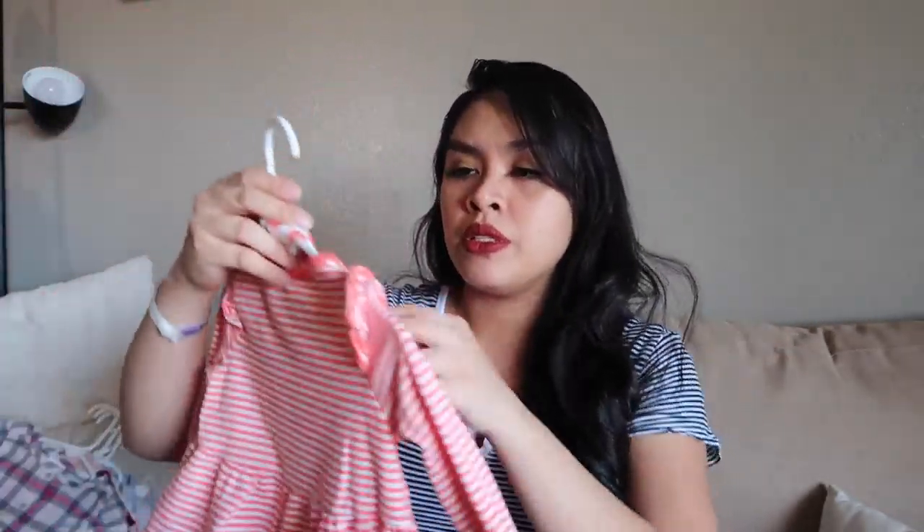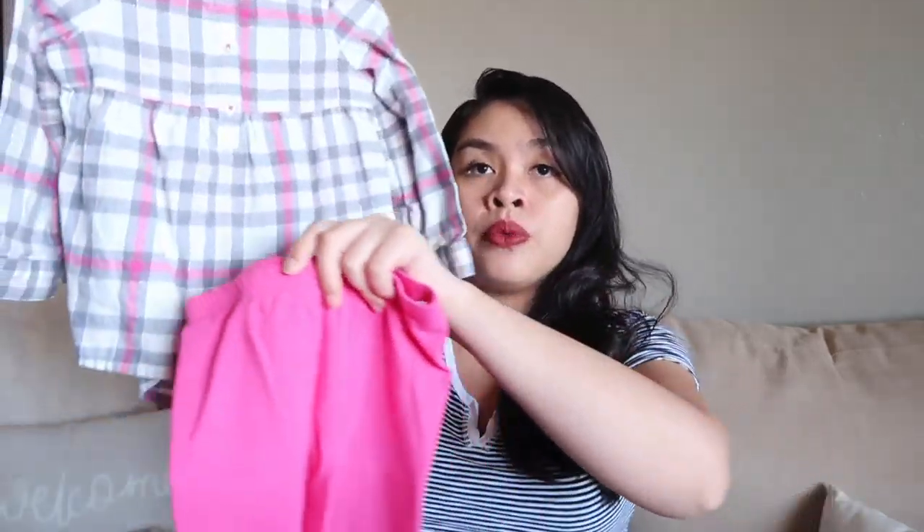This onesie, 12 to 18 months — the material is thick, so that's good for winter time. This one is a long sleeve with matching headband and pants, 18 months. And then this one is Cat and Jack, and this one is Jumping Beans, 24 months — I think this one is from Kohl's — with matching pants. Super cute, I love the color: pink, white, and grey.